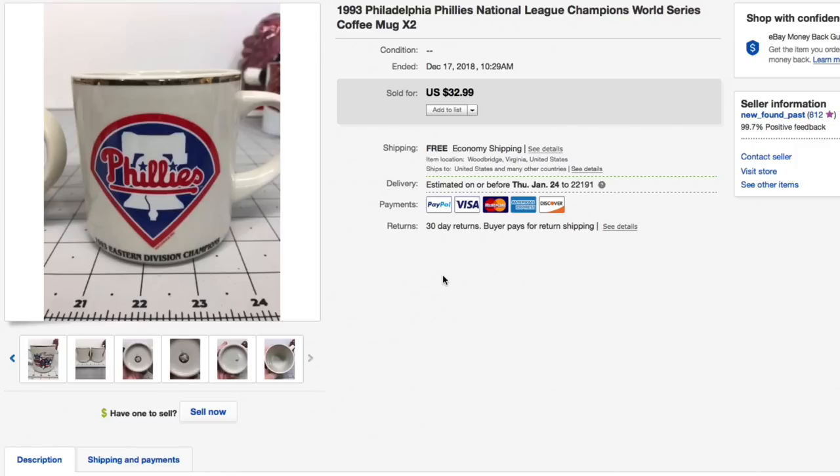Always run your finger across the edge on all these ceramics and breakables to make sure there are no chips or flea bites as they call them on the edge. We had these listed for $32.99 with free shipping and took an offer of $27 with free shipping.